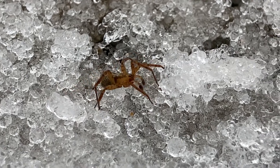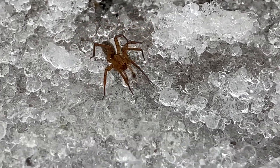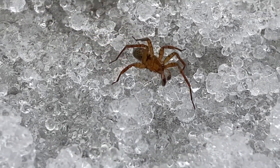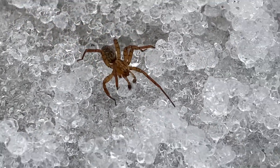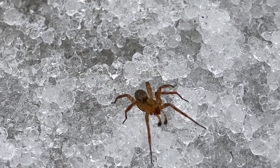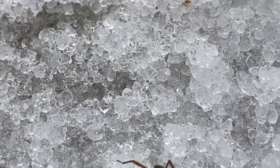Even though it's only 28 degrees in late February with snow and ice on the ground, this spider is hoping to benefit from the winter stonefly emergence along the river's banks. There's a good chance that this spider is going to make a meal out of at least one or a few of the winter stoneflies before the day's end.